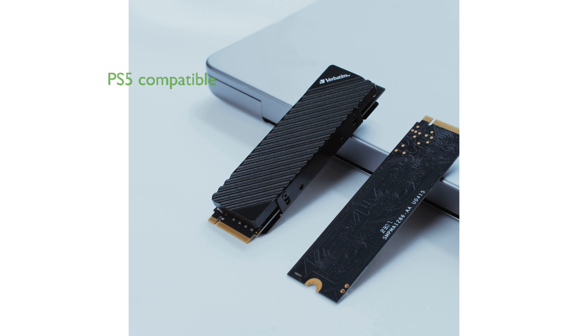This SSD is PlayStation 5 compatible, allowing users to store and play PS5 games directly from the drive, enhancing the gaming experience with its fast load times.